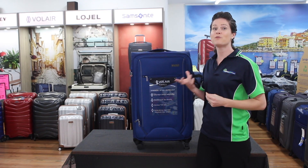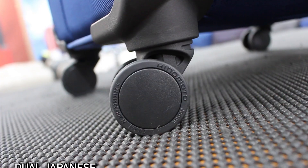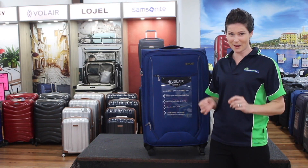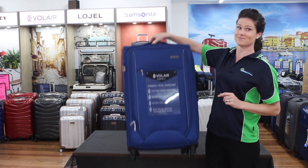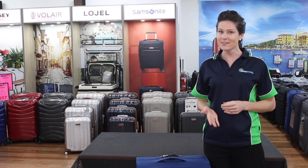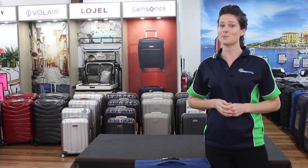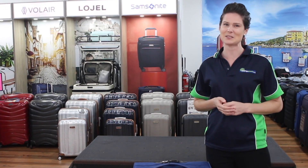The centerpiece of the Volair Fort 3 features is its ultra-strong dual Japanese Hinemoto wheels — the best on the market — able to withstand the roughest baggage handlers and miles upon miles of cobblestones. If you have ever experienced a broken wheel on your suitcase while traveling, you'll embrace the strength and reliability of Japanese Hinemoto wheels.